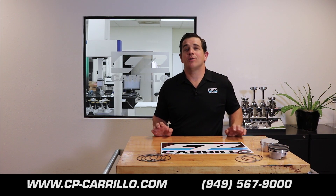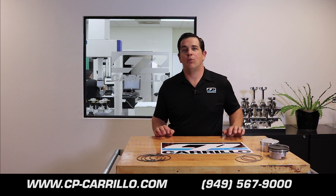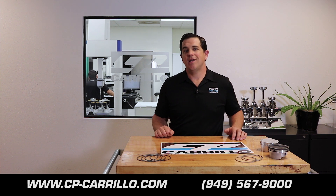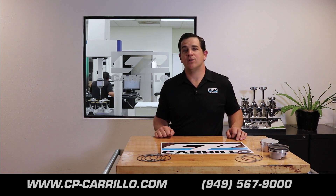If you have any questions regarding your ring gap for your application, please feel free to give us a call. One of our technical advisors will be more than happy to help you with your specific ring applications. Thank you for watching, and we hope that you tune in next time.